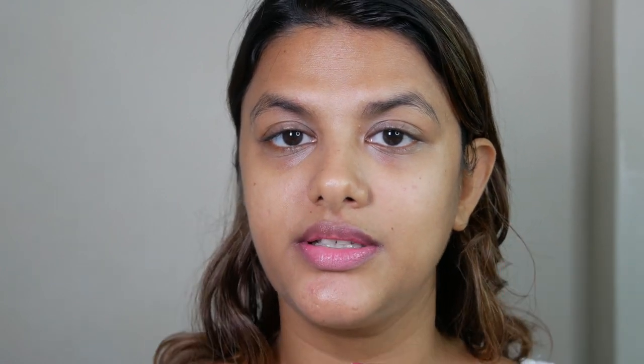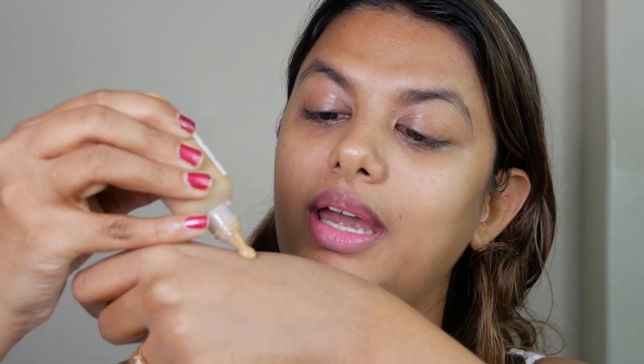I've already prepped my skin with a moisturizer and sunscreen, so we're just going to dive straight into the application. Since this is a tinted moisturizer, I didn't want to use a beauty blender, so I'm going to blend this with my fingers. I'm going to take just one pump of it on my hand.